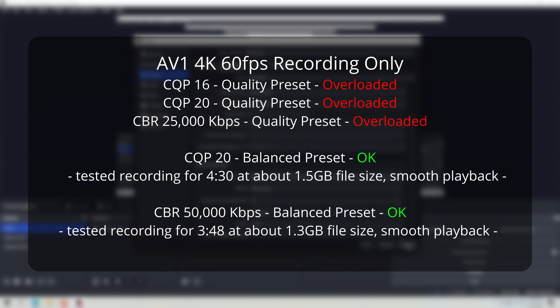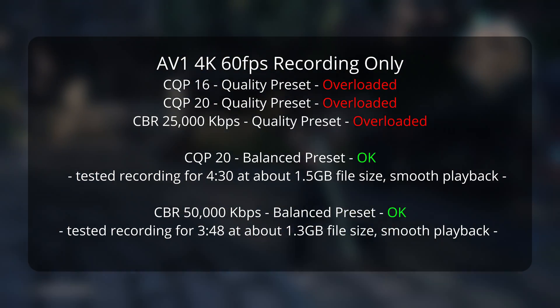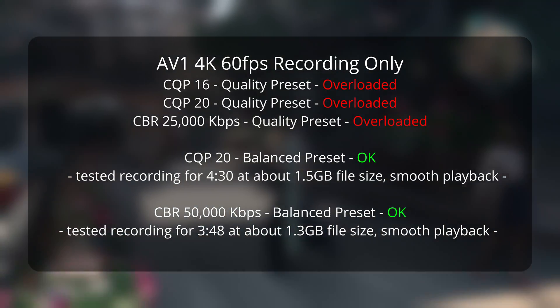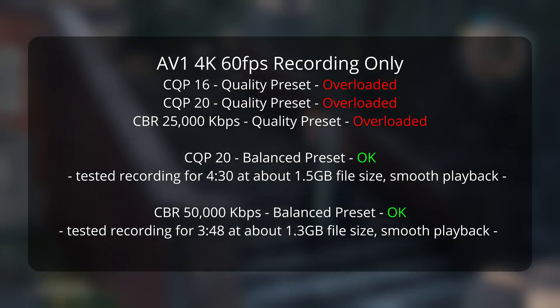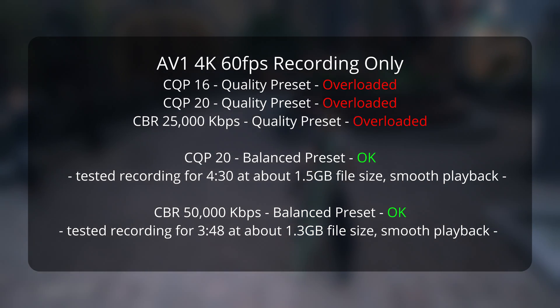The file size was about 1.5 gigabytes — that's pretty huge — but 750 gigabytes of storage will let you record about 37.5 hours at that rate. I picked that storage size as a reference because it would be like the amount of free space you might have if you bought a single 1 terabyte drive for your system. I also tried CBR 50 megabits per second in balanced profile, and it recorded similarly smooth gameplay at roughly the same file size per minute: 1.3 gigabytes for 3 minutes and 48 seconds of footage.